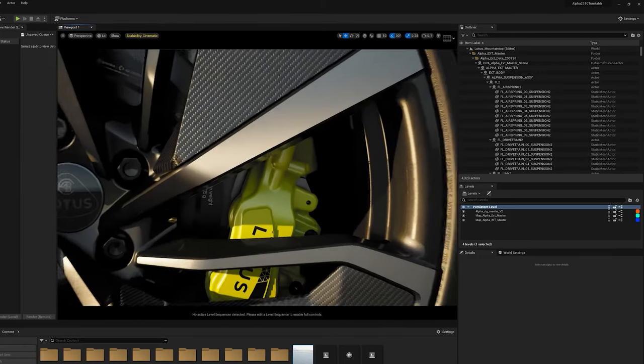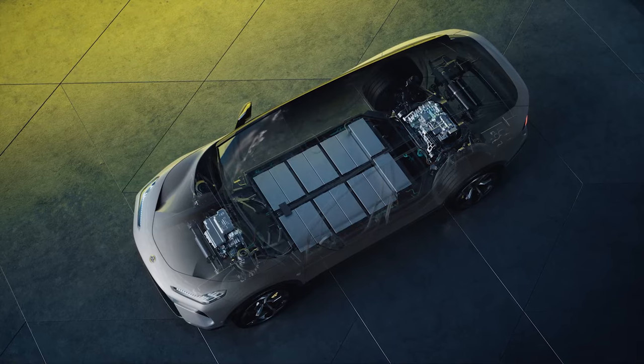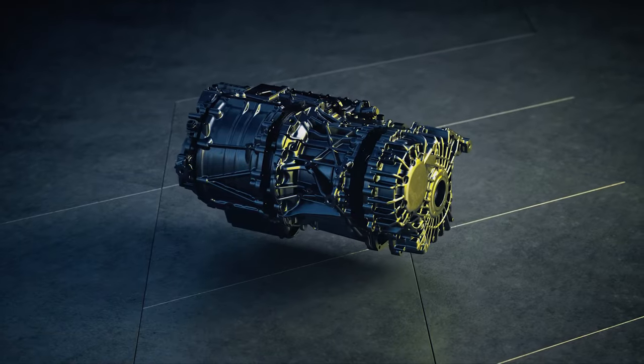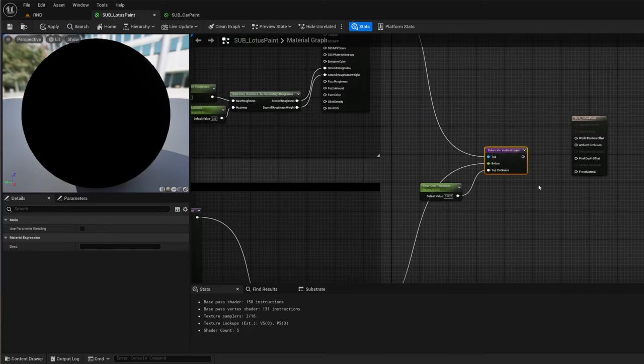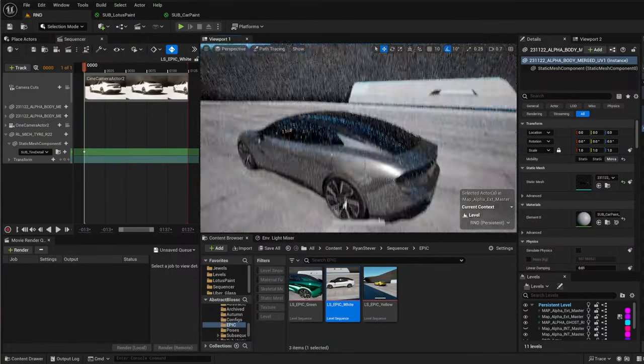Because we use this as an engineering review tool, we have to have all the suspension data and all the data for the electric motors and engines. With the introduction of Substrate and the latest versions of Unreal, that's allowed us to push things like car paint to the next level.